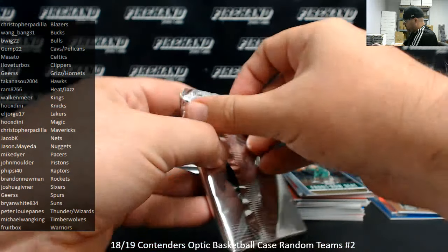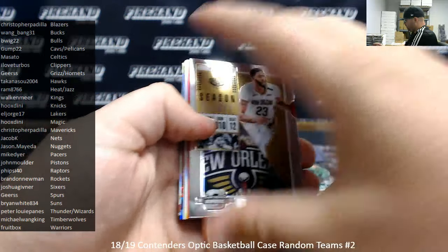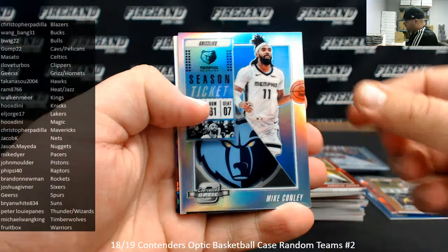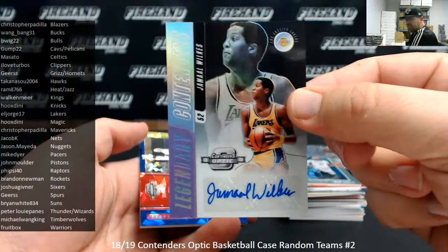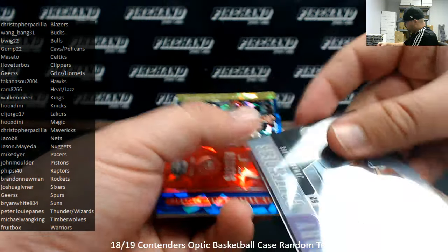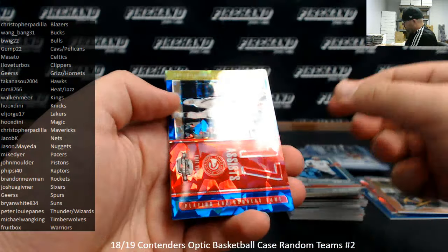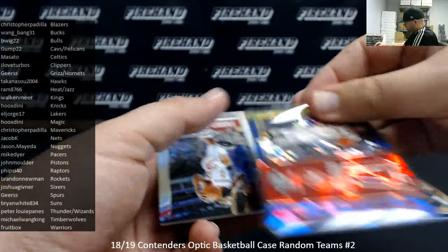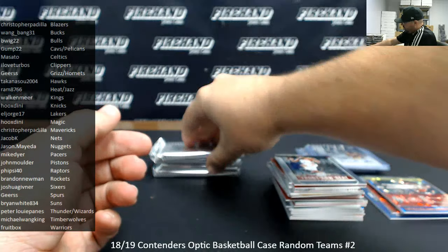Clint Capella numbers game. Front row seat — Jason Tatum. We are halfway guys, this is box number six. Anthony Davis base. Red — Domantas Sabonis. Silver — Mike Conley. Legendary contenders auto to 99 — Jamal Wilkes. LA Lakers going to El Jorge, 17. Number six numbers game — Trae Young, cracked ice style. These aren't numbered. James Harden front row seat. Number seven.